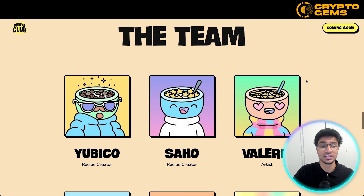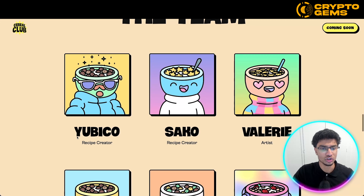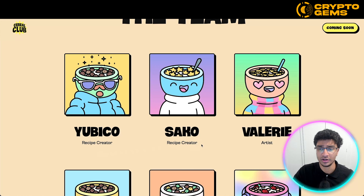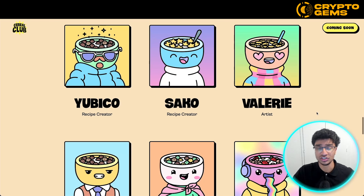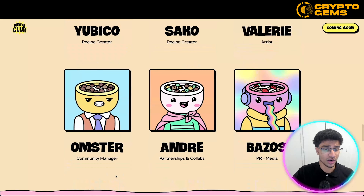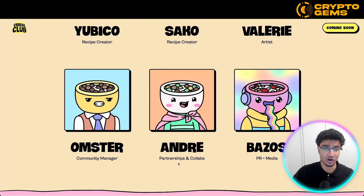Over here they show off their team and who is running what in each department. Yubico is their recipe creator, and Sakoy is also a recipe creator. Valerie is their artist — she's the one behind these NFT drawings that people are really liking. They have a community manager, Andre handles partnerships and collabs, and Bezos is PR plus media. So they've got a solid team covering each aspect of running and managing an NFT project.